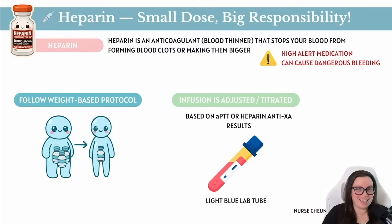So what's one of our most common anticoagulants? It's heparin. Heparin is the most commonly used one in the hospital setting. It is considered a high alert medication because if it's given incorrectly, it can lead to very serious harm, especially when it comes to dangerous bleeding. So precision is going to be everything here.